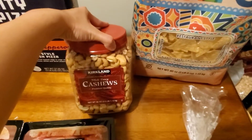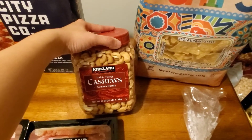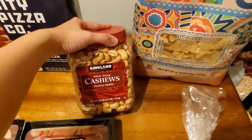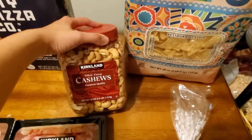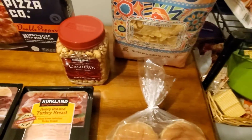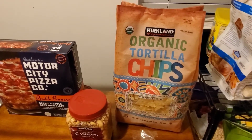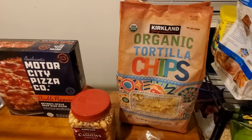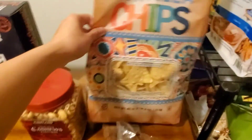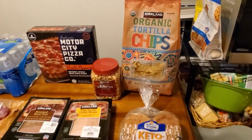These cashews are $13.99. Not on sale but just really good. I still have some unsalted cashews from Sam's Club back in January that my son eats, but my husband likes the salted ones so I got him his own. Two and a half pounds for $13.99. And the last thing — Kirkland Signature Organic Tortilla Chips, $4.89 today, same price as the cheese. Two and a half pounds — awesome chips.